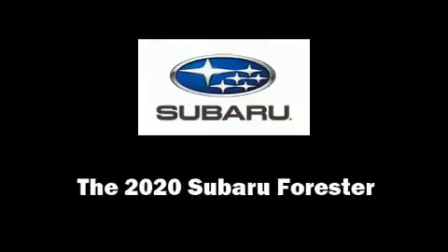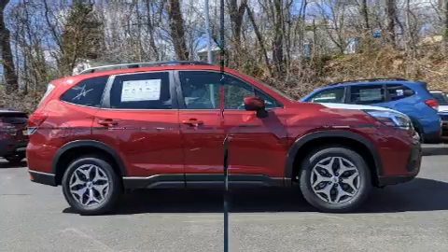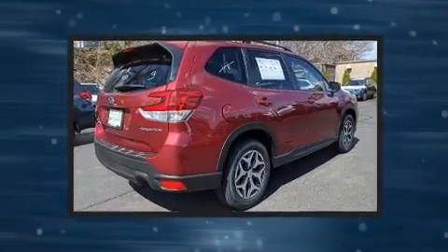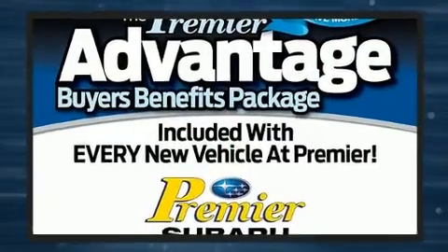Treat yourself to a test drive in the 2020 Subaru Forester. Smooth gear shifts are achieved thanks to the 2.5-liter four-cylinder engine, and for added security, Dynamic Stability Control supplements the drivetrain.